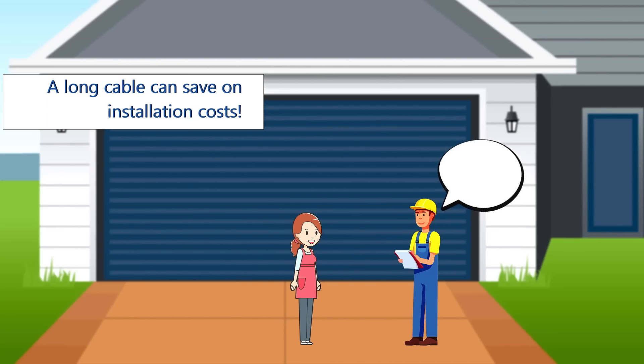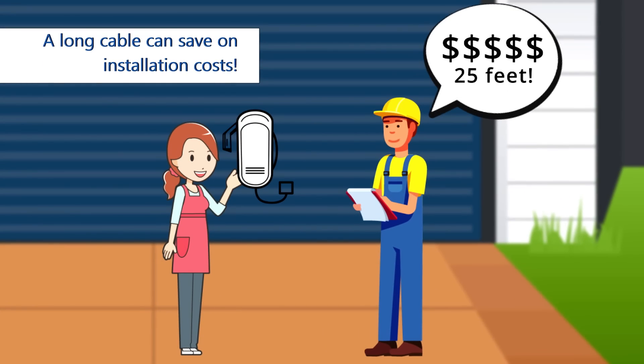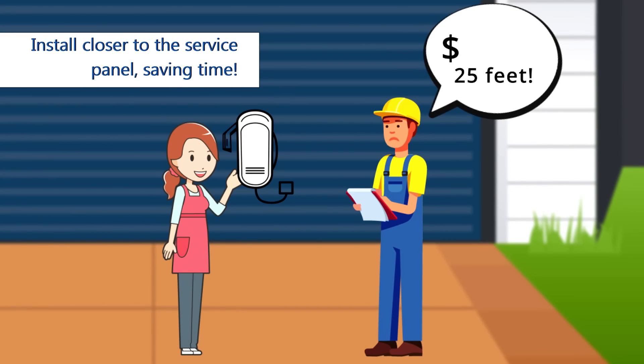A long cable can save you on installation expense because your charging station can be installed closer to the service panel, saving time for your electrician.